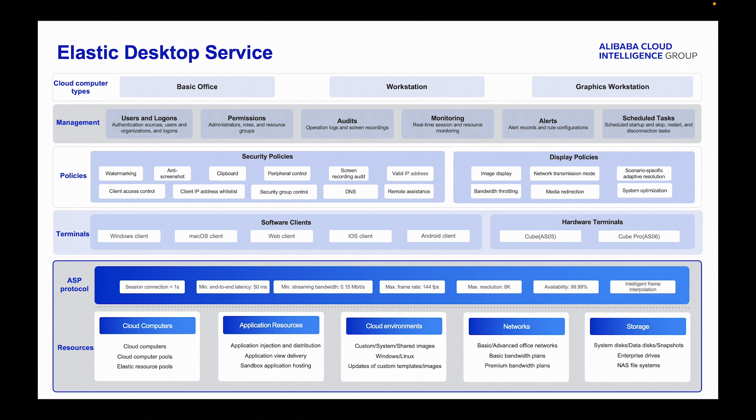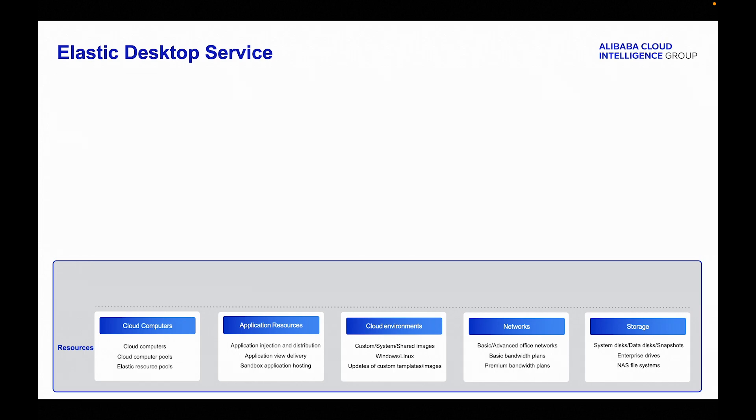EDS provides a comprehensive virtual desktop infrastructure, allowing the efficient allocation and management of various resources, including cloud computers, applications, images, networks, and storage. This integrated approach ensures high levels of security and reliability.